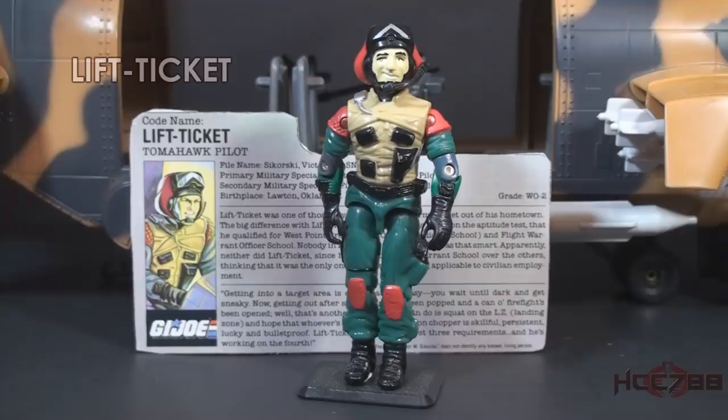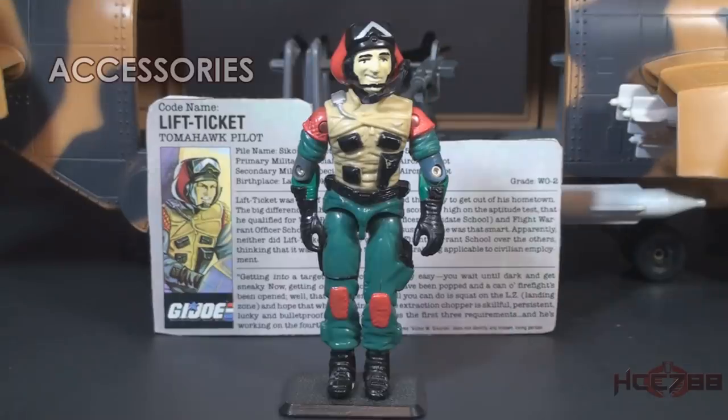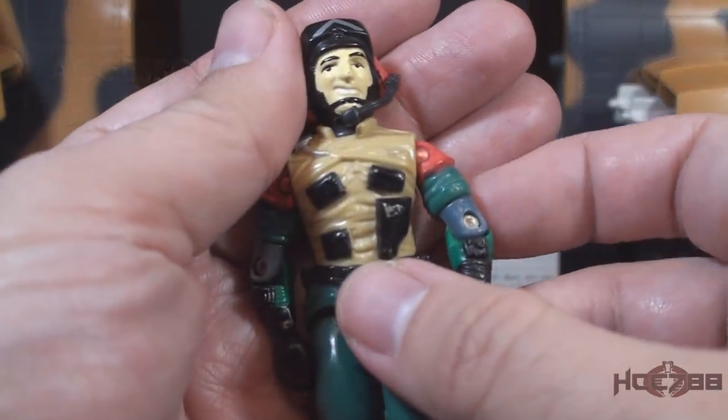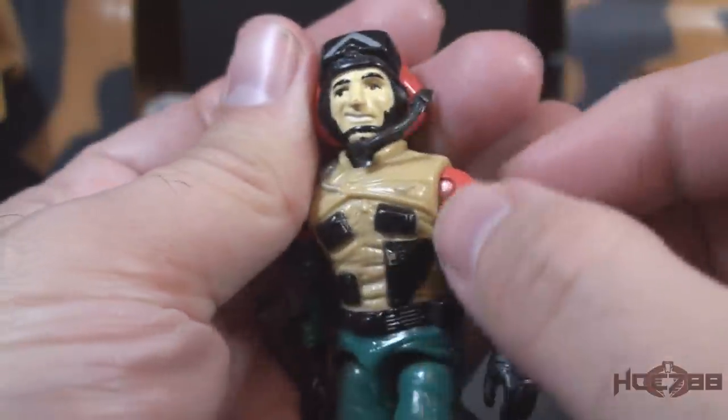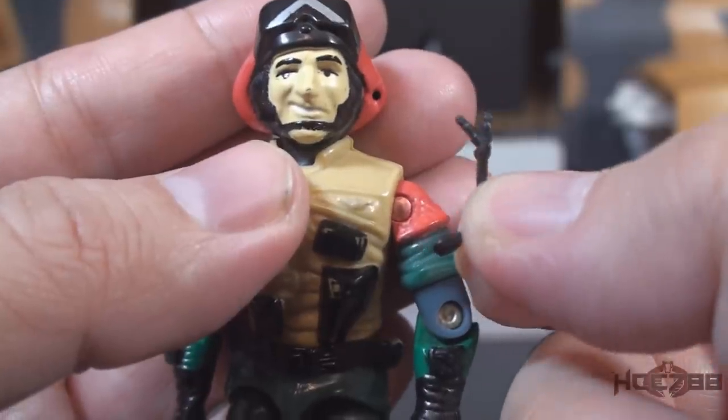Let's take a look at the pilot, Lift Ticket. This is the only version of Lift Ticket in the vintage line. The Dragonfly had an impressive pilot — Wild Bill, a colorful character with an over-the-top personality. Did the Tomahawk have a pilot to match? It depends on how you measure. The Lift Ticket action figure has great sculpting and paint, maybe better than Wild Bill, but Lift Ticket's personality couldn't fill Wild Bill's hat. He came with only one accessory, and it is a notorious one: a black microphone that attaches to a hole on the molded-on helmet.